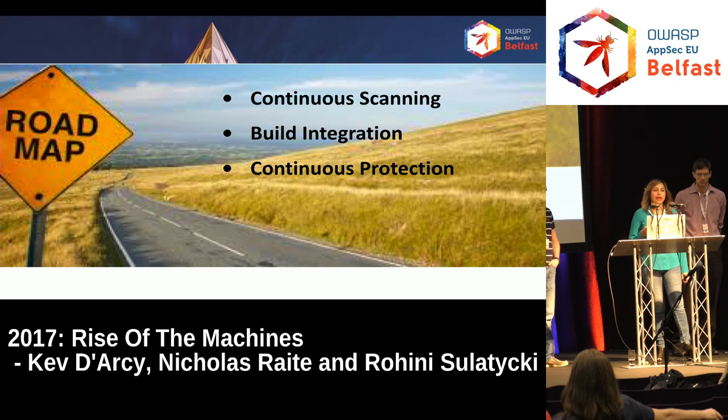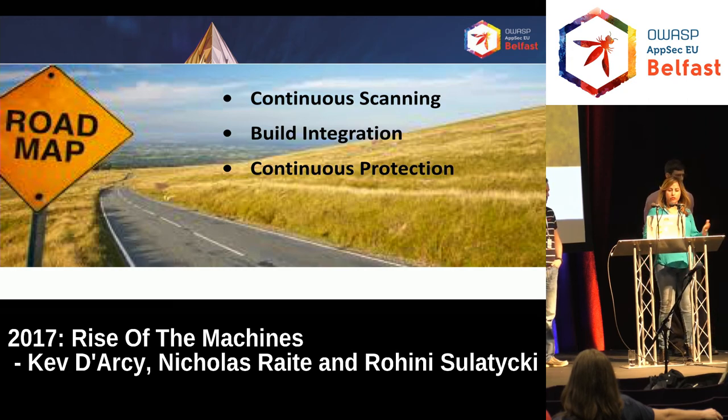We understood we needed to integrate our security and assessment tools into the CI build pipeline. And then we needed to find a way to protect our environment continuously — because hackers never sleep, so we had to move towards a model of continuous protection.